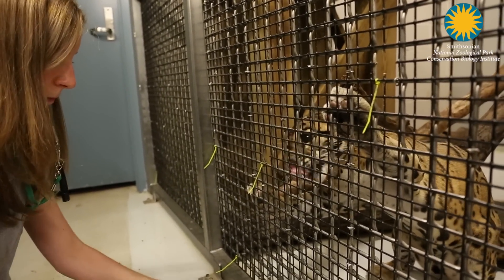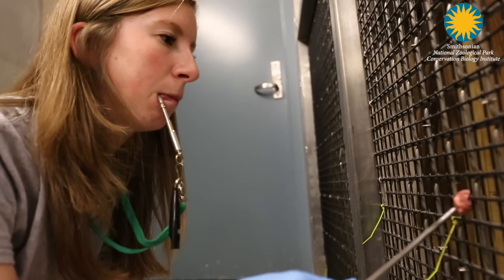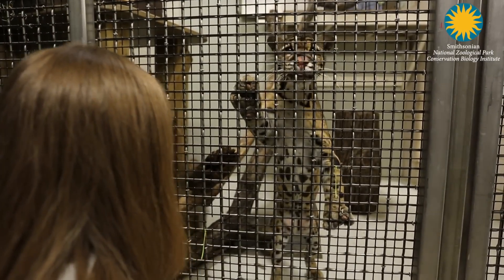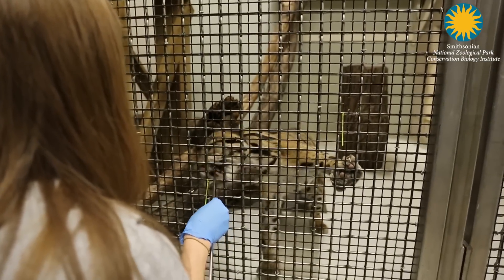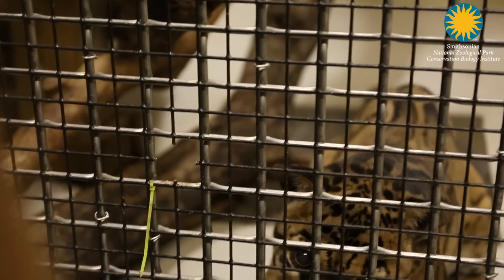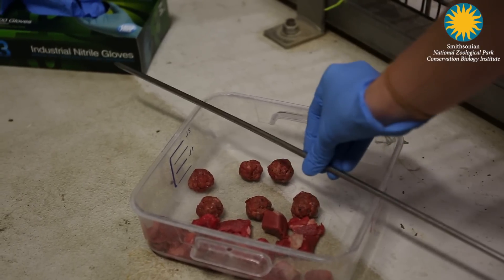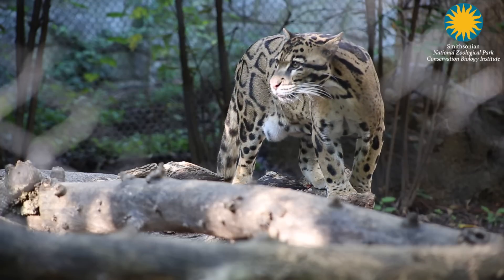A bridge is a tool such as a clicker or a whistle that allows the animal to know that the specific behavior they did is the behavior that I want them to do. The cats receive beef chunk or fish as a reward for participating in these training sessions.